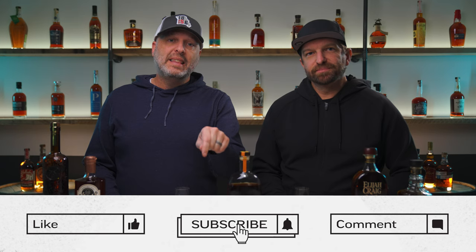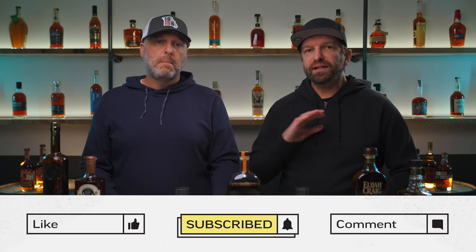Before we get into bottle number six, hit that subscribe button, and if you like any of these bourbons, hit that like button and help this video out.